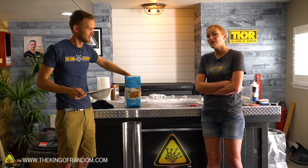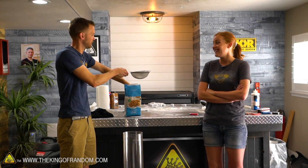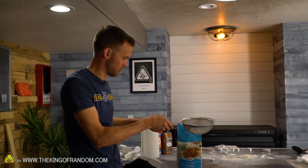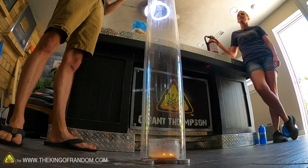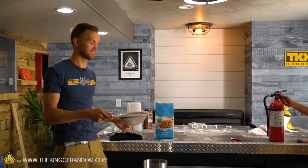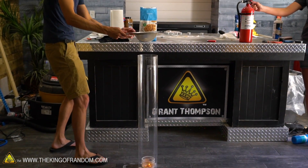We had a successful test off-camera - we were just testing things out and it was exciting. It was a little more energetic than we were hoping for, so we're now going to do this on the floor so we have more space, hopefully less likely to incinerate the ceiling. If it hits the ceiling again, we'll go outside. I'm just gonna try this again, shaking a bunch of flour in and standing back a bit more.